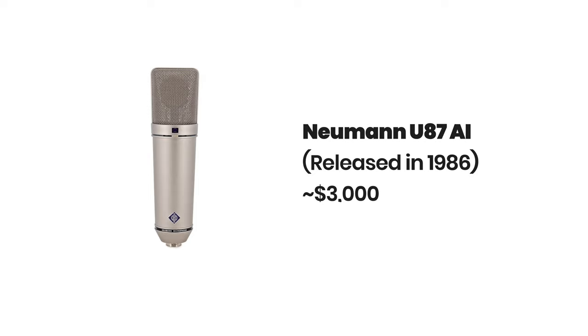Got unlimited budget and want to get the best mic there is? Take a look at the Neumann U87AI, which is the voiceover mic you'll hear in studios all around the world. You can pick one up for an eye-watering $3,000.